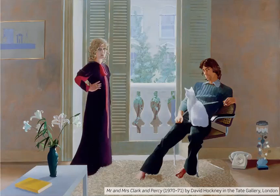Hockney said that his aim with this painting was to paint the relationship between the two people. Traditionally, when a painter paints a married couple, the woman is sitting down and the man is standing up. In this painting, the man is sitting and the woman is standing.